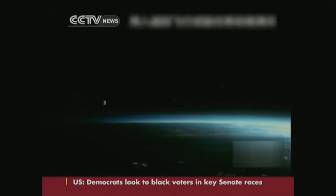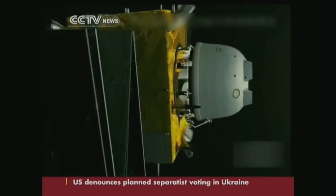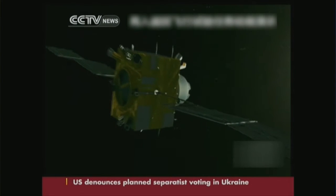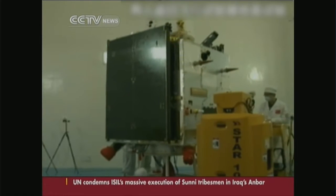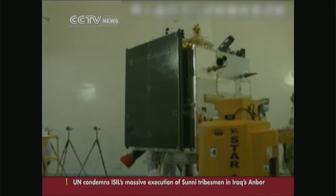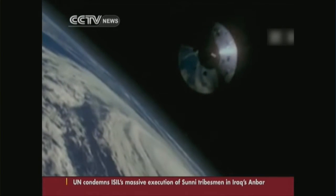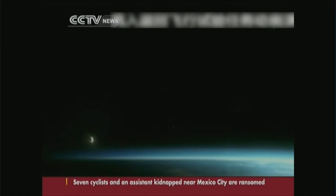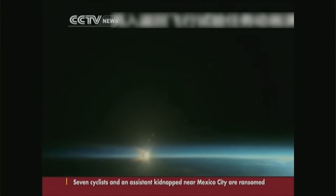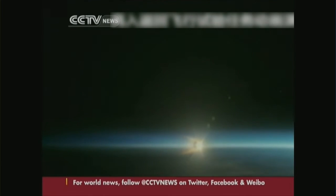The mission aims to collect lunar data and samples and validate technologies like navigation and control systems. The technology used in this test mission will be used for the ambitious Chang'e 5 project, set to take place in 2017. This is China's first orbiter capable of orbiting the Moon and returning to Earth.